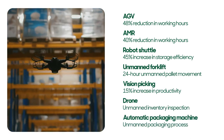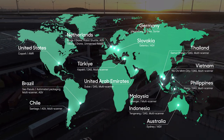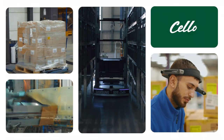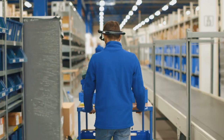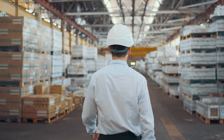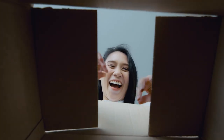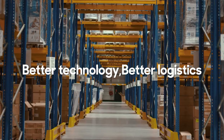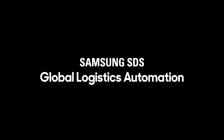Samsung SDS continues to make progress in automating its distribution centers around the world. We will continue to realize global logistics automation that can satisfy more customers, with the belief that better technology can create better logistics. Who can create the ideal logistics?